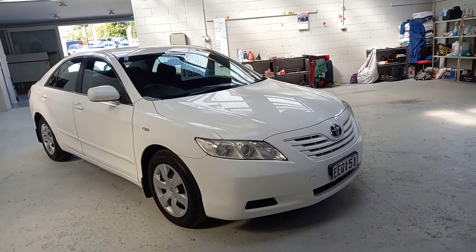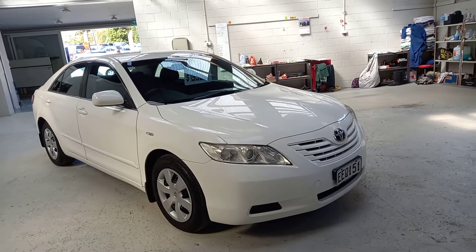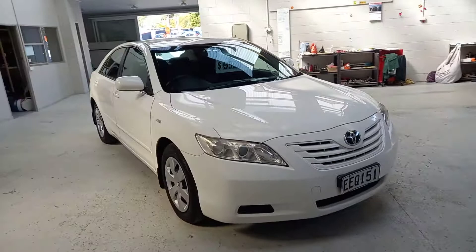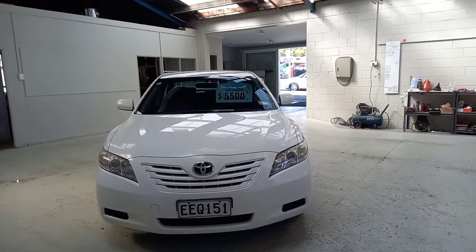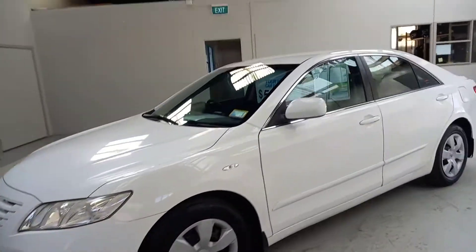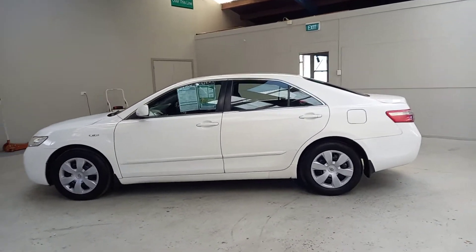It's a bit windy outside today so we'll do this one inside. Steve here from Your Next Car, Taranaki, and today we're going to have a look around this stunning Camry. It's a 2007 kiwi-new model with the 2.4 chain-driven engine. Pretty good paintwork all the way around, really good tyres as well, and it just had a brand new warrant and service yesterday too.